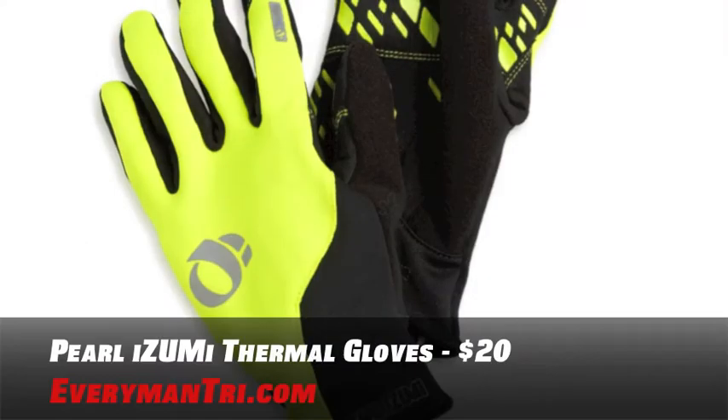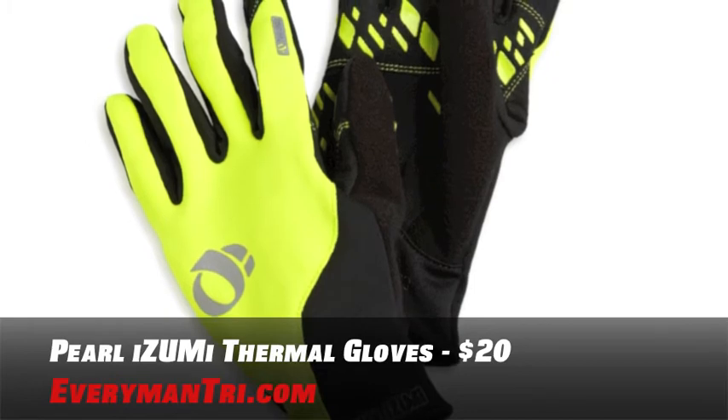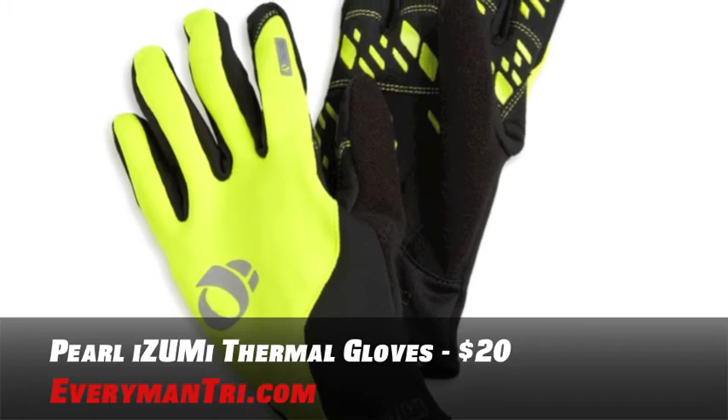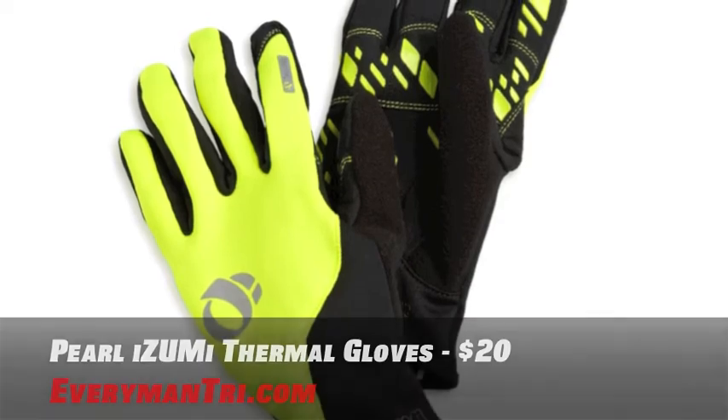Now assuming you are going outside because you have your helmet, let's protect your hands with some gloves. The Pearl Izumi Thermal Glove is a versatile running, cycling and skiing glove designed for cold weather activities. They also have reflective logos for low light visibility and so much more. $20 will get you this pair of gloves.